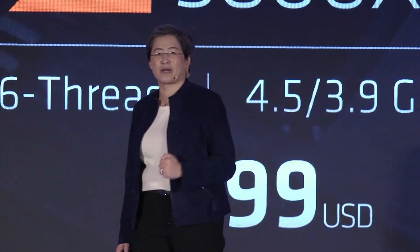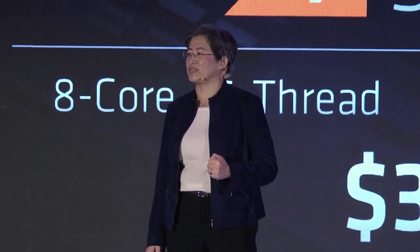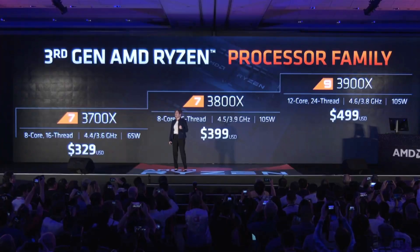The Ryzen 7 and Ryzen 9 parts officially announced on the live stream will be hitting shelves on July 7th — so roughly six weeks from now you'll be able to buy one of these new Zen 2 processors, and perhaps more crucially, check out independent reviews.